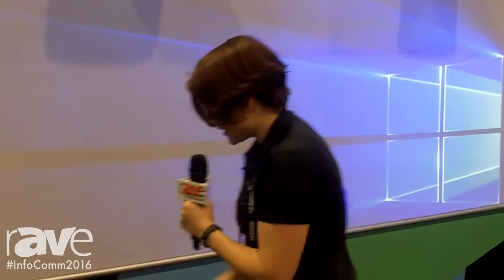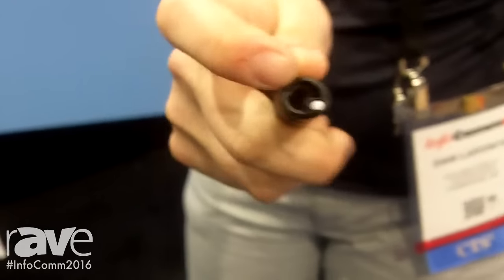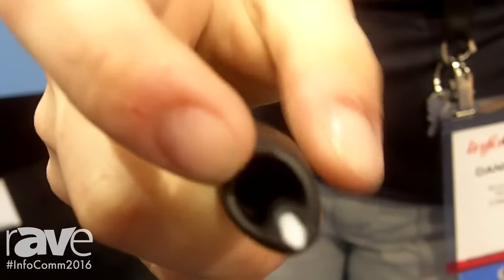The Huddlewall also comes with optional pen interactivity. The pen interactivity is based off of the Anoda dot pattern. What I have right here is the modular board — the Huddlewall — and on here it's covered in a micro dot pattern. That micro dot pattern has all dots serialized and unique, no two the same. The pen has two cameras in it, and these cameras read those dots, so it's very high precision when you're writing on here.